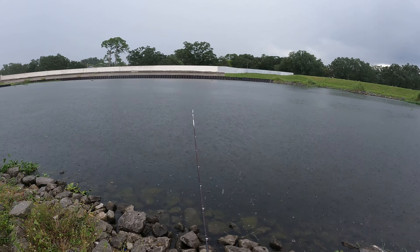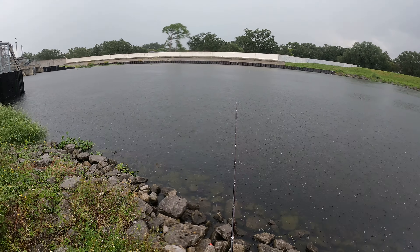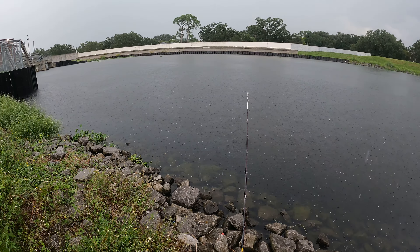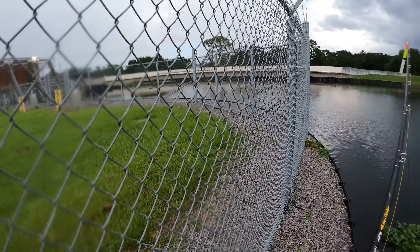Guys, it is raining a little bit, but I think we found the secret — keep our baits off the bottom. I just cast this one out and instantly got a bite. I think I'm gonna hold off putting my other lines out till the rain chills out, but we're gonna see if we can get this fish.